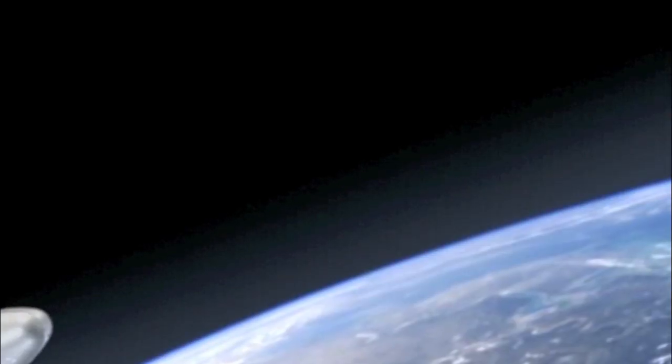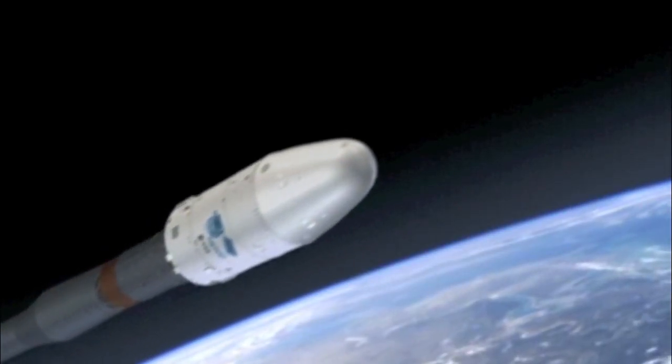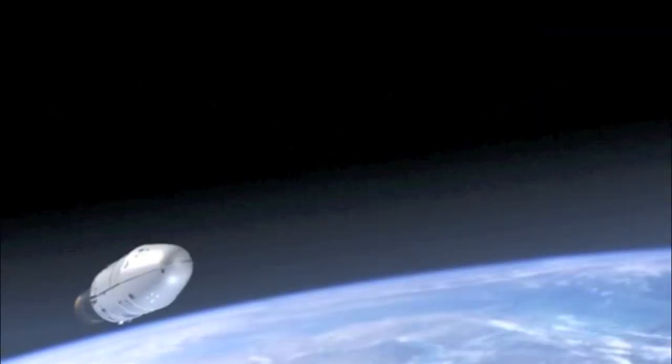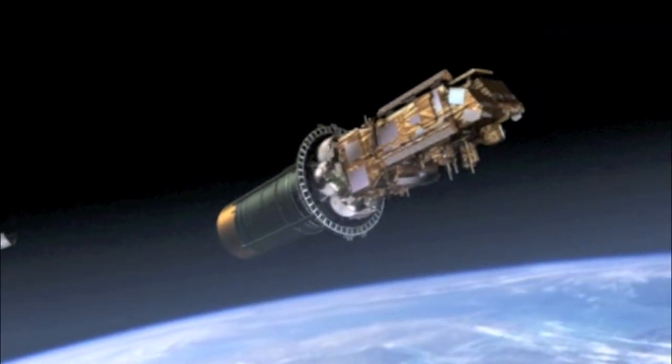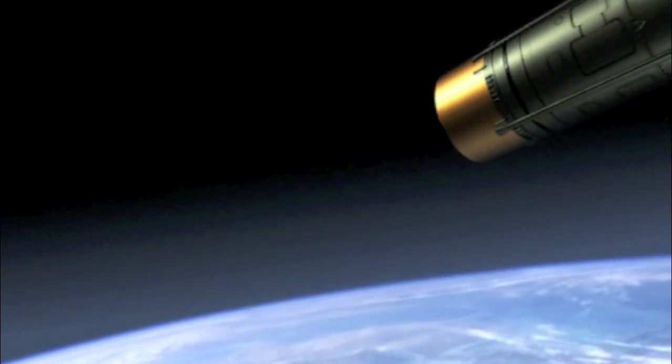METOP is launched on a Soyuz rocket from Baikonur in Kazakhstan. At an altitude of 175 km, the second stage separates. Immediately after the second stage has detached, the two half-shells of the fairing are opened and released.